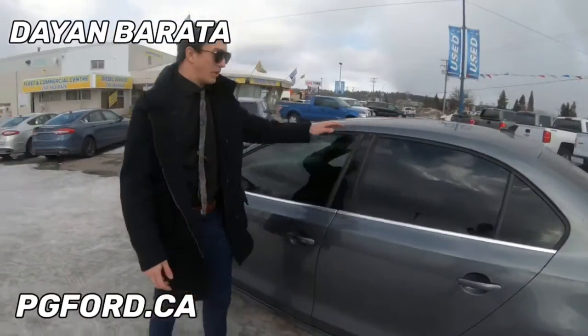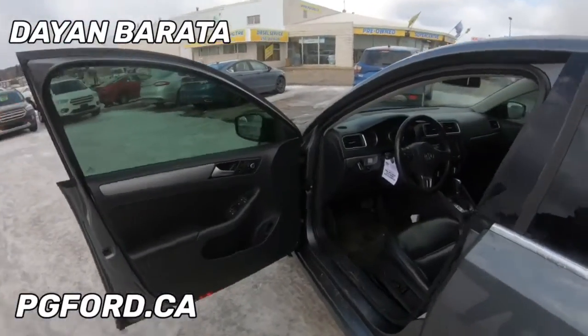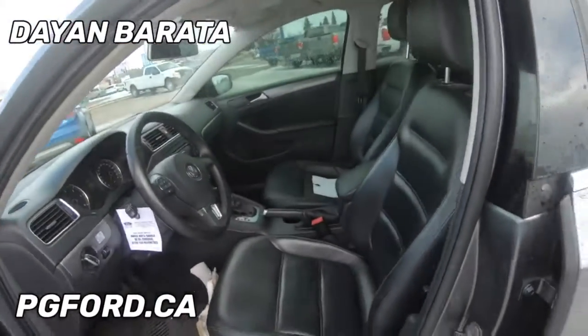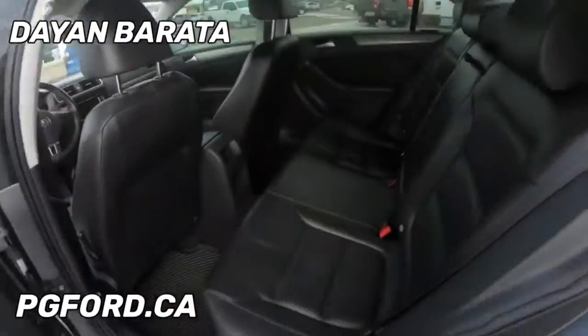As you can see, it's this beautiful gray-bluish color. When I open her up, it's all blacked out — leather console, steering wheel — and as you can see there's plenty of room in the back for the kids as well.